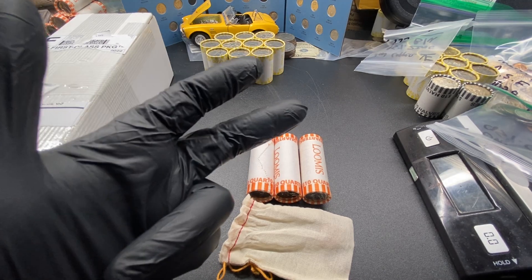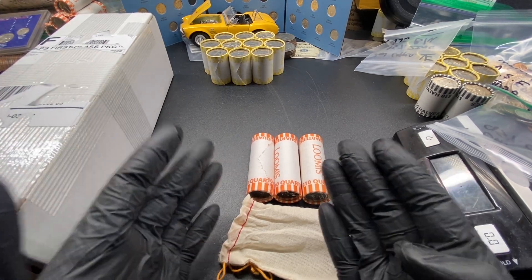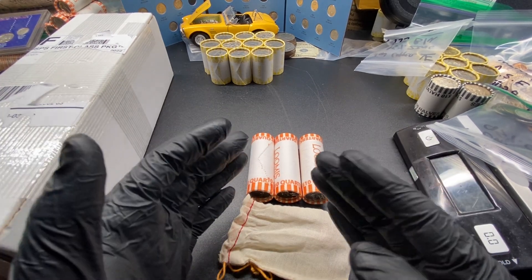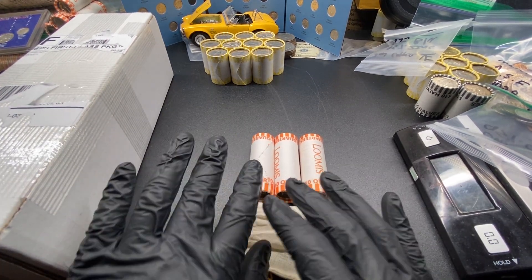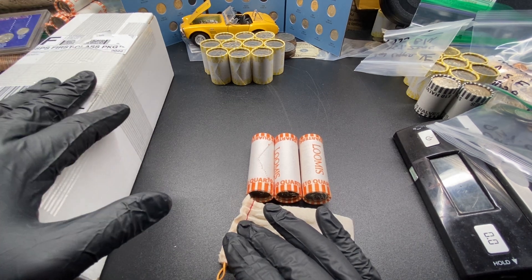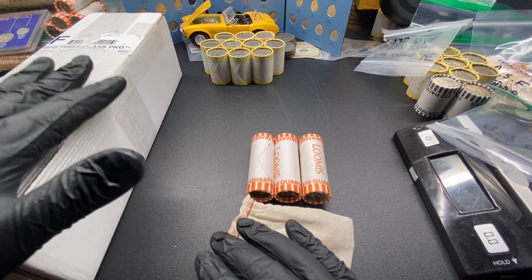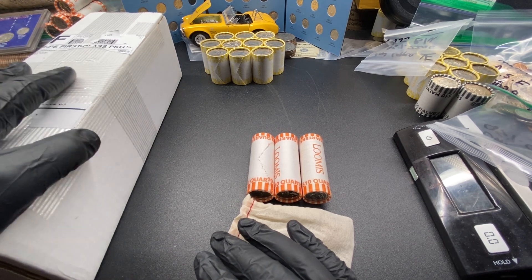What's going on everyone? CoinRollKing here. I'm back with another amazing episode. This is going to be a little bit of everything. We've got a cool unboxing here — probably not what you're expecting — but it is coin related, so this is going to be fun to open.